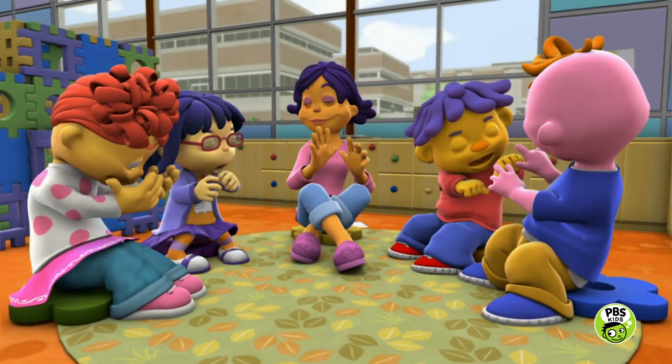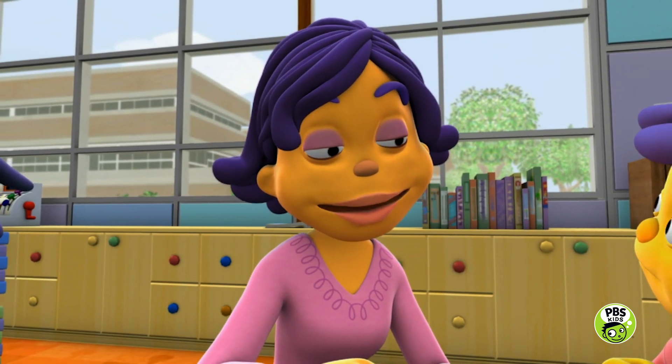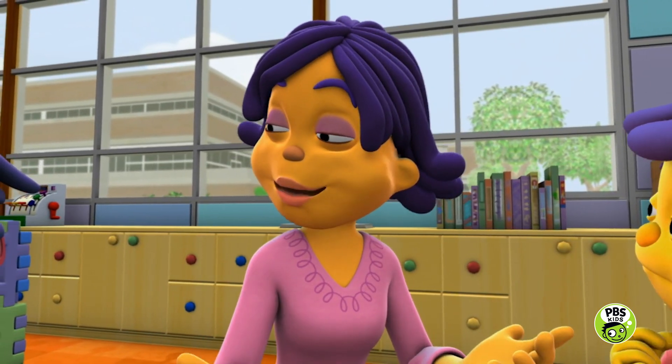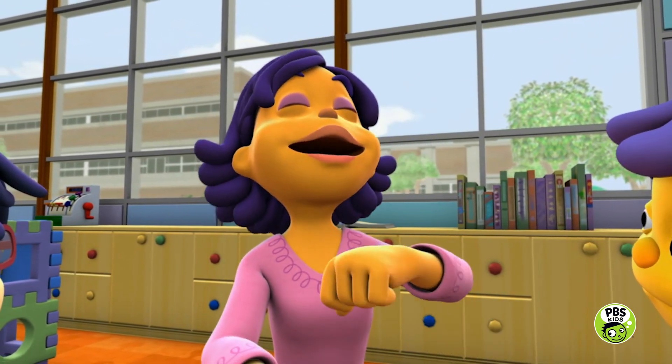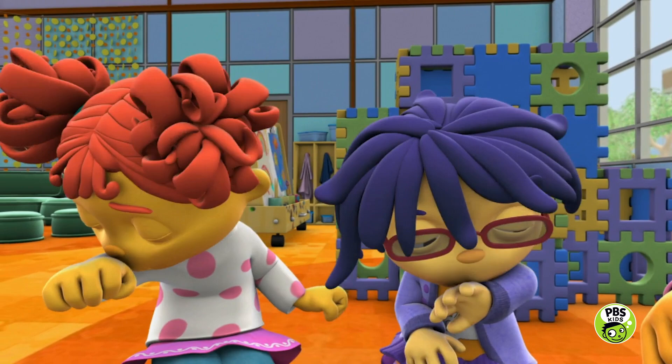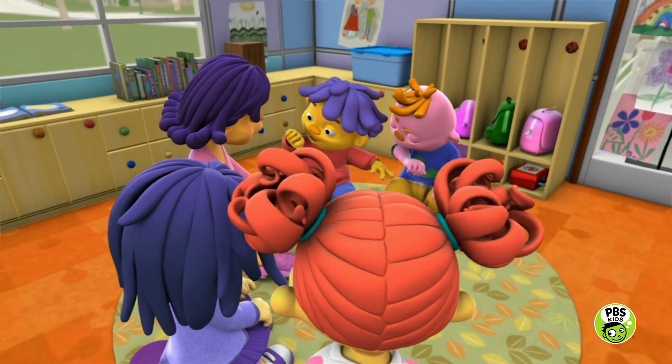Ah-choo! So to make sure you don't spread germs, try to sneeze into a tissue. And if you don't have one, you can sneeze into your arm, just like this. Ah-choo!